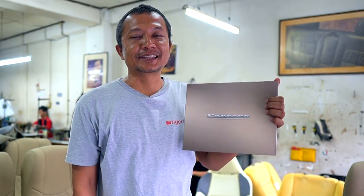Nah itu tadi hasil pengerjaan kita untuk mobil Toyota Agya TRD Sportivo terbaru milik salah satu customer kita. MBTEC is the best!